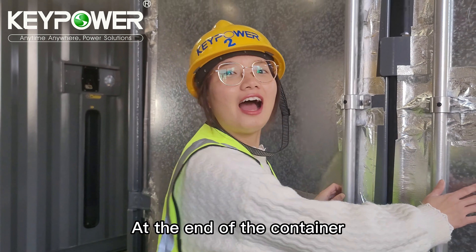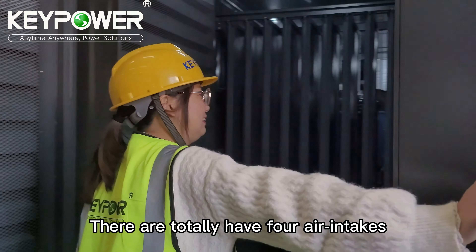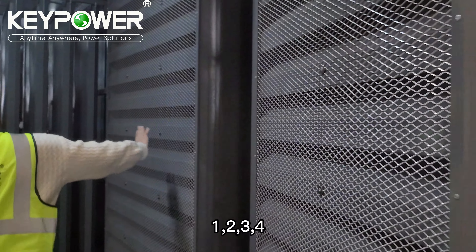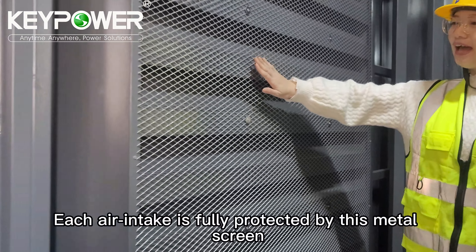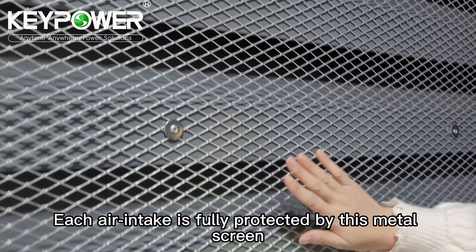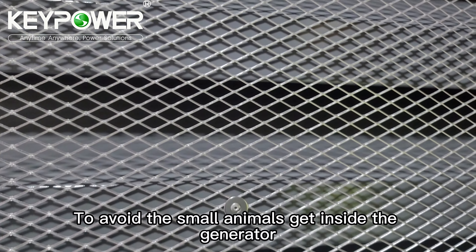At the end of the container there are four total air intakes. These air intakes are fully protected by a metal screen to avoid small animals getting inside the generator.